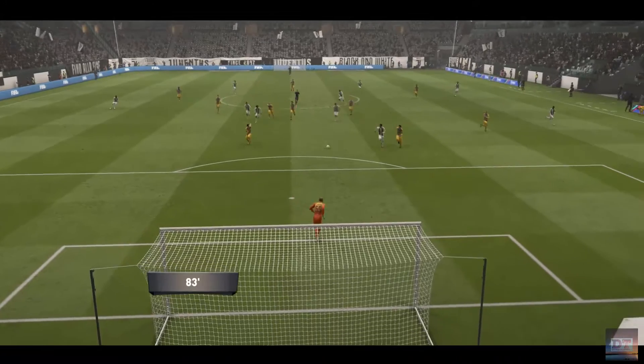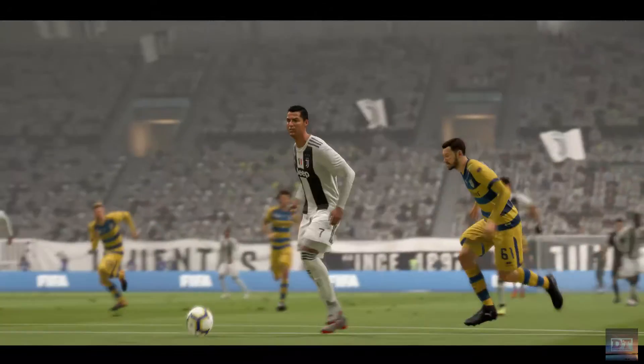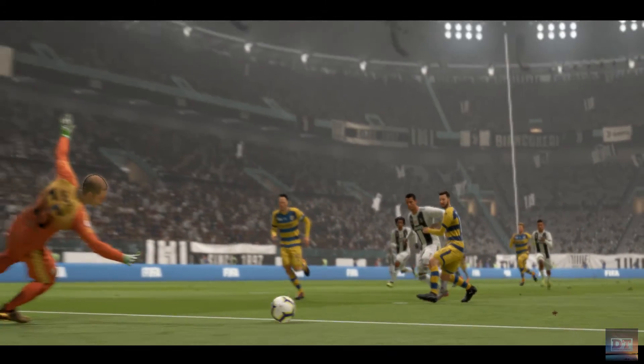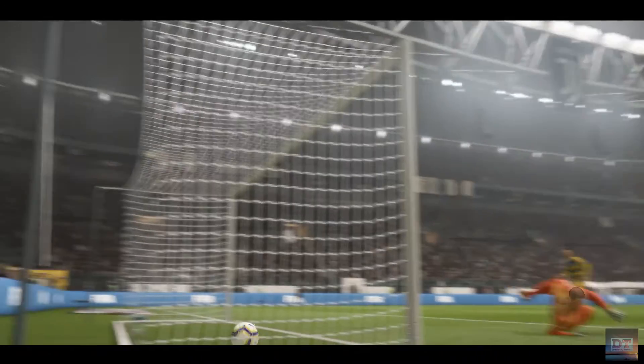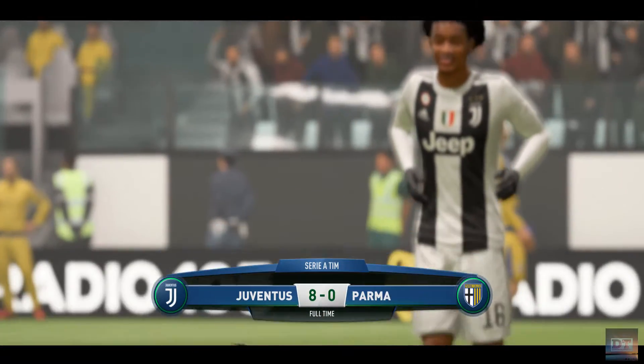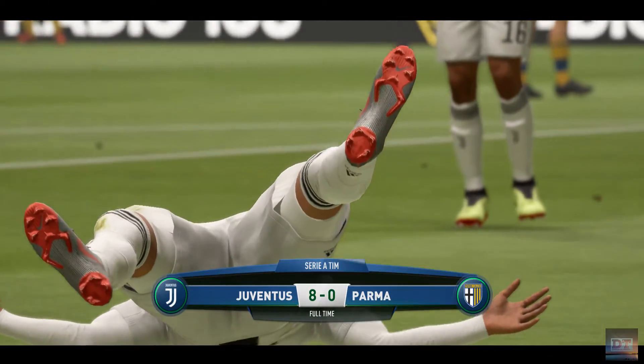This has been called a football match, but it has been opening them up with a through pass. And a goal for Juventus. We'll be right back.